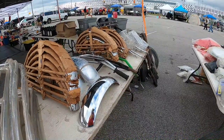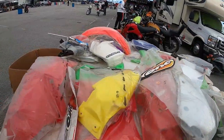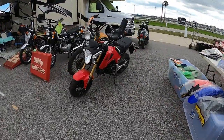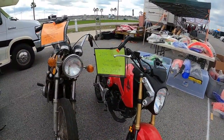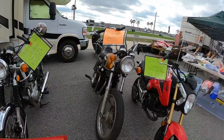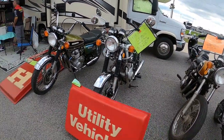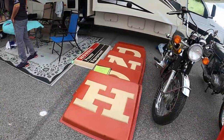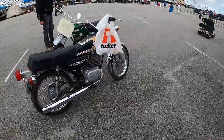Wonder what those fenders are to — probably anything you want. 2014 gram, no title — I wonder why. CB 504, no title, runs with title. CB 350G. Some tiddlers.